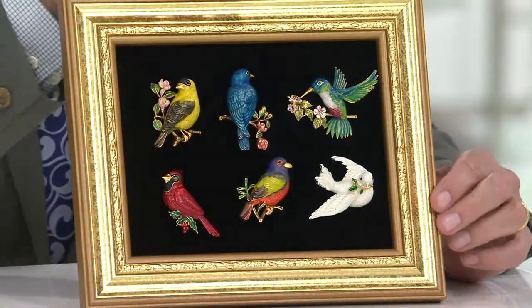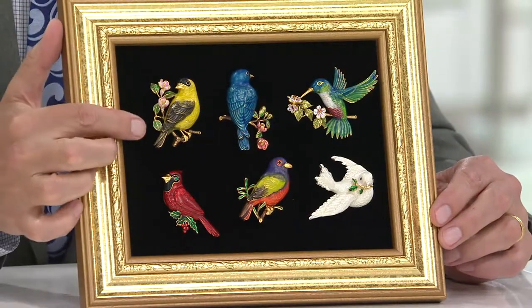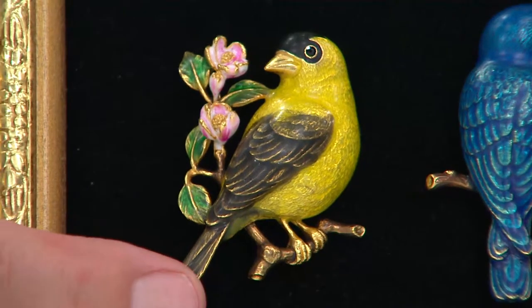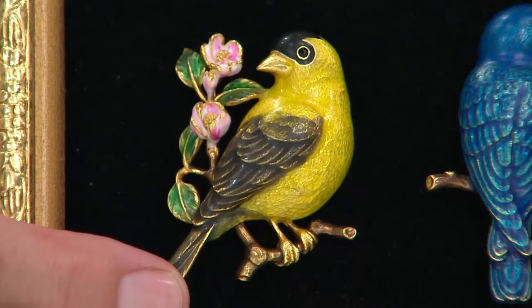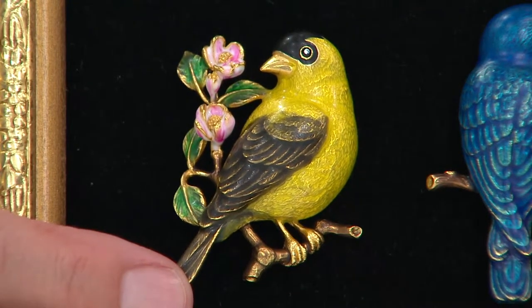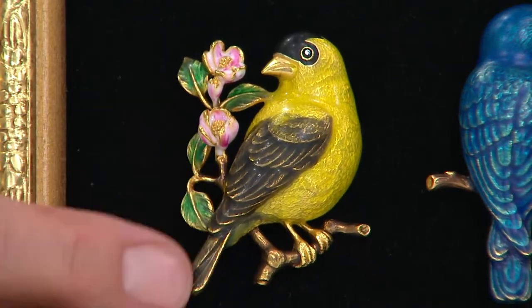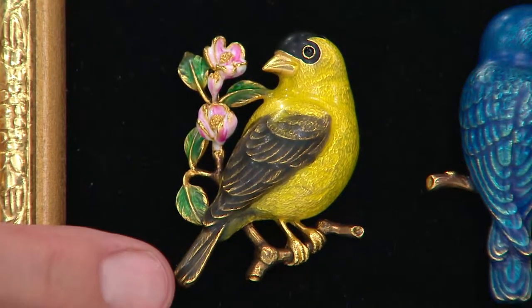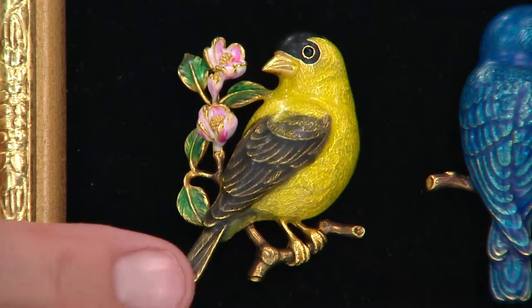We start with the finch — the yellow finch. These are hand-painted, made in Providence, Rhode Island. We only trust certain people to do our enamel work and model making, and they are extraordinary. I've never seen hand-painting like this in costume jewelry. Normally, you see this on Portobello Road in fine jewelry, and they're 3,000 pounds. We start with the yellow finch — that's the very first bird you're going to receive.